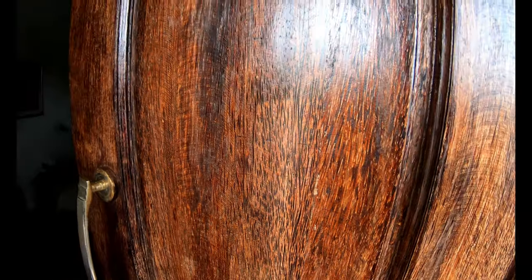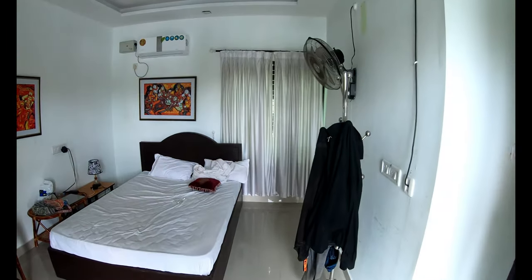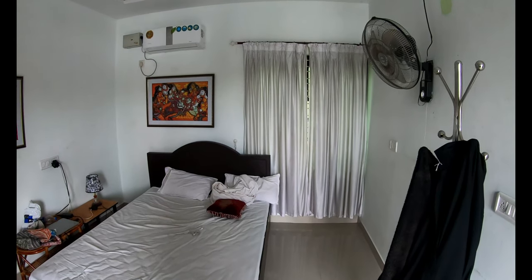Hi guys, good morning. I'm in a place called Munro Island in Kerala and I'm staying in a resort called Munro Island Lake Resort. Let me quickly give you a tour of this resort.